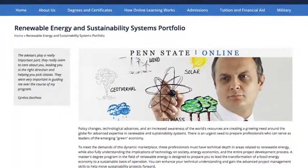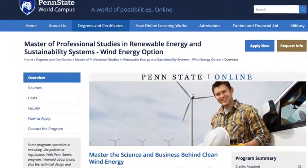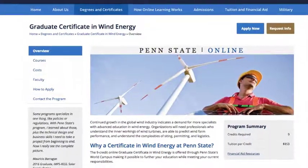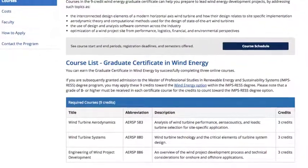At Penn State's World Campus, you can earn an online master's degree in the field of renewable energy with an option in wind energy. And if you're not ready to commit to a master's degree, the nine-credit online graduate certificate in wind energy is also offered, and these classes can later be applied toward the master's program. You are also welcome to enroll in just a single course of your choosing.